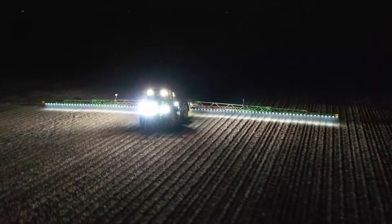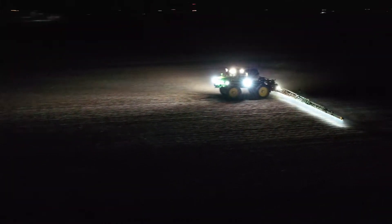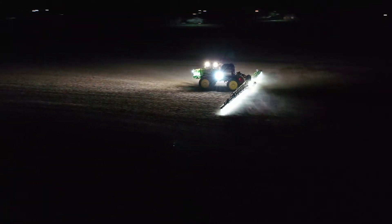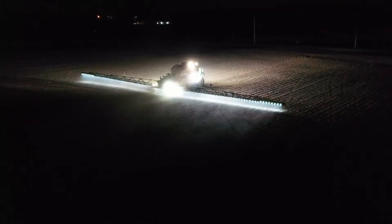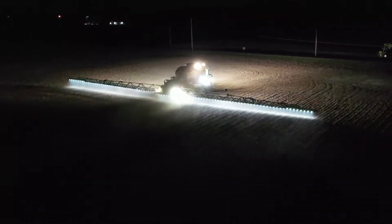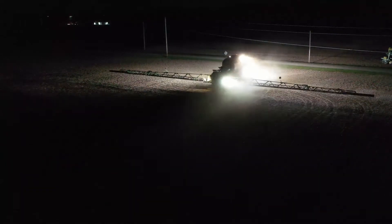Every nozzle is outfitted with an LED light and a pressure system controlled by ground speed. This particular model sprayer is equipped with an LED light package and XactiPly nozzles. On the XactiPly nozzles there's an LED light that represents when the nozzle is on, and as you'll see here, as I come to the end it automatically shuts them off.